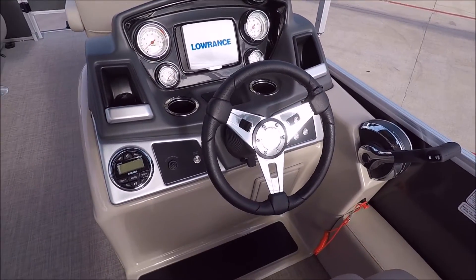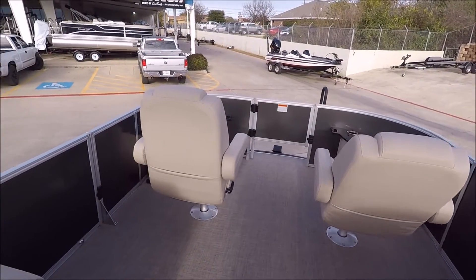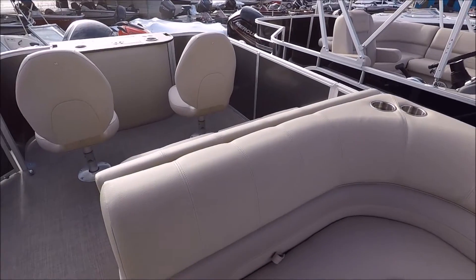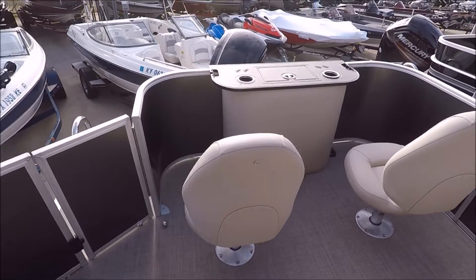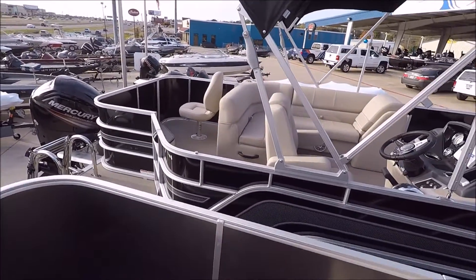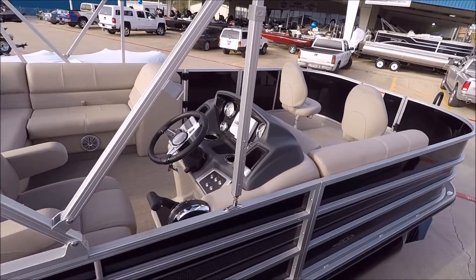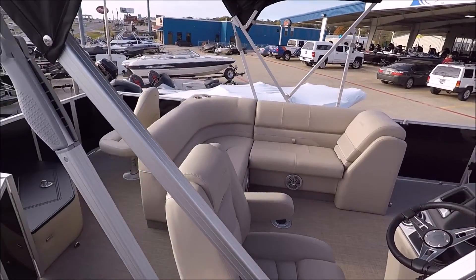Nice little console with tilt steering wheel. Again, this is the RP-220 Fish. Look at the upholstery — it's really a good, well-built boat. We've got twin fishing chairs in the back, cup holders in the rear. The 200 Fish has got a single chair in the back, same exact console layout, two fishing chairs up front, L-shaped seating.